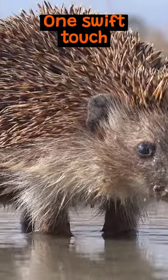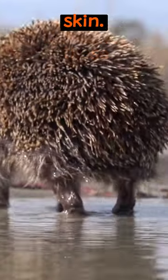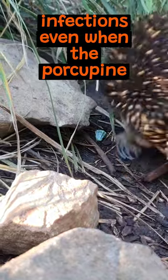One swift touch releases these quills, deeply embedding them into the attacker's skin. But here's the kicker: these quills have antibiotic properties, preventing infections even when the porcupine injures itself.